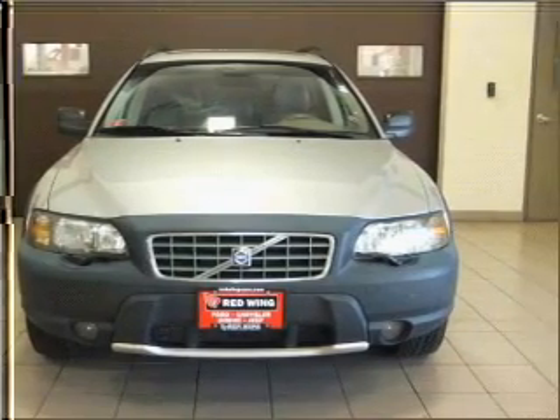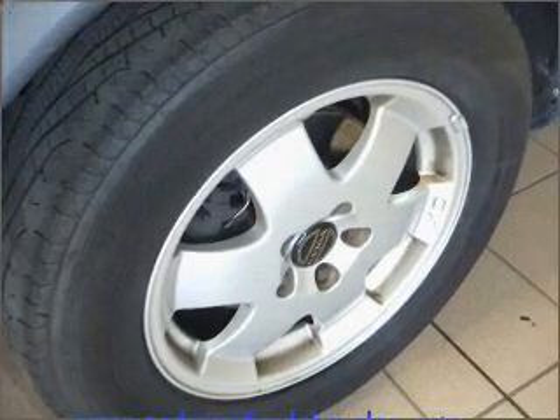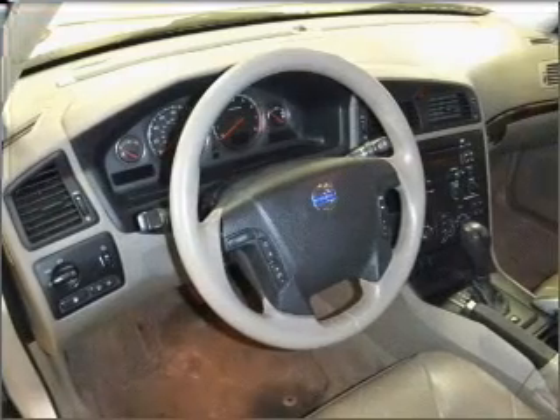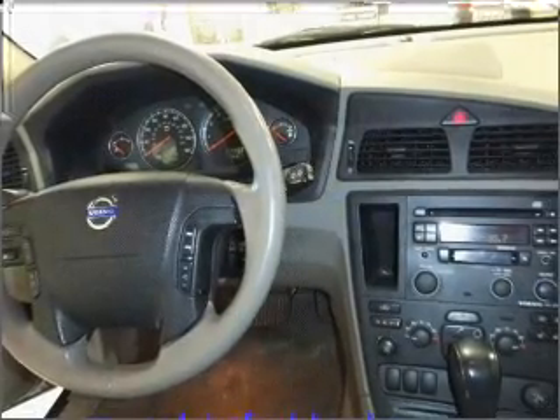Memory settings return you to your personalized comfort level every time. Fumble your keys no more with the convenience of keyless entry. This vehicle's leather seats add a stylish touch. Drive safer and more fuel efficient with the cruise control.